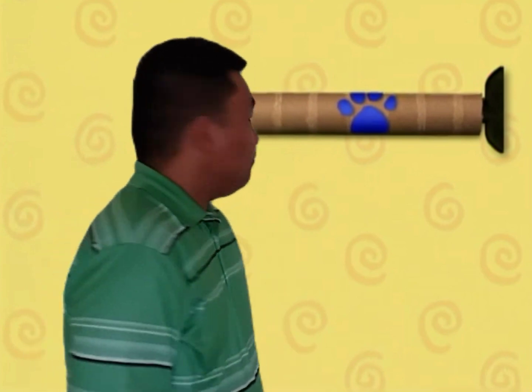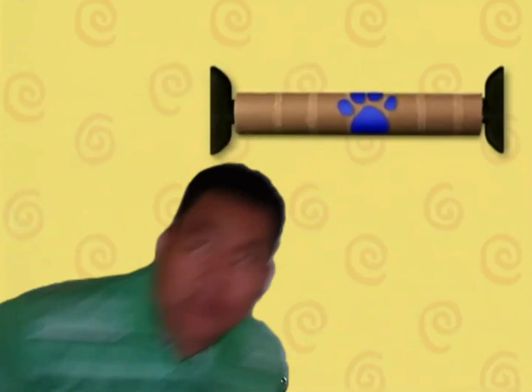Oh my! Our first clue! And it's on this... paper towel roll! Okay, now we need our... Notebook! Notebook! Right!